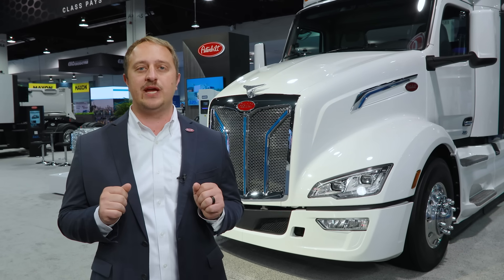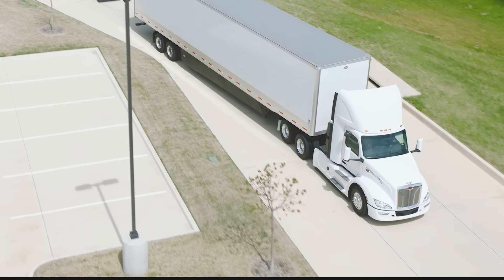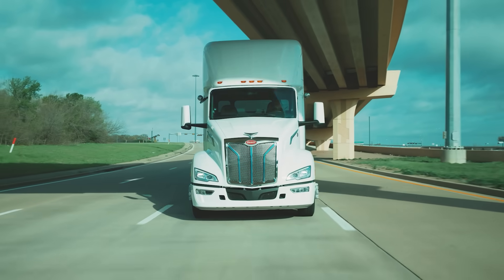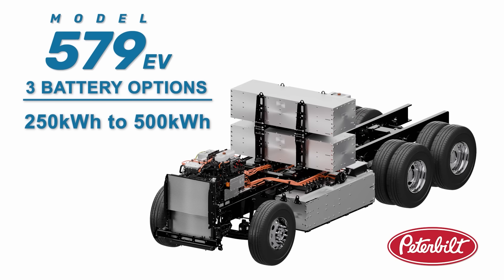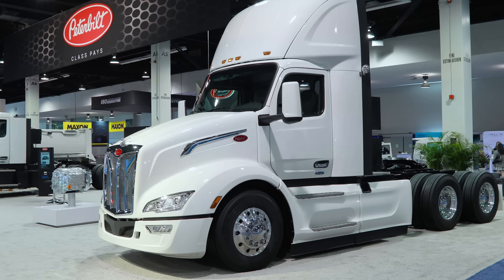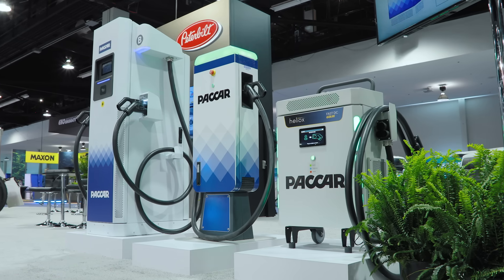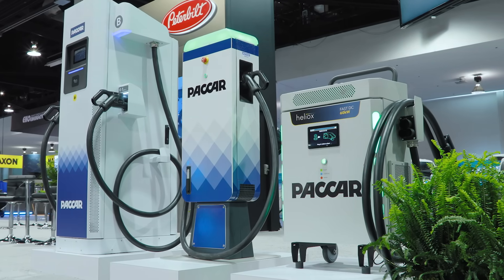We will start with our model 579EV Aerotractor, a perfect application for drayage and regional haul. This 579EV is based on the bold current model 579 and has the latest in efficiency, technology, and safety. In this configuration, there are four high-voltage batteries providing a range of up to 200 miles. Two batteries are mounted on either side of the frame rails and two are mounted behind the cab. These batteries can be charged with a lightning-fast 350 kilowatts for an 80% charge in as little as 90 minutes.